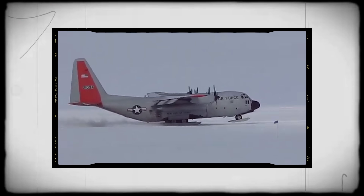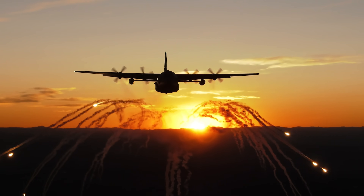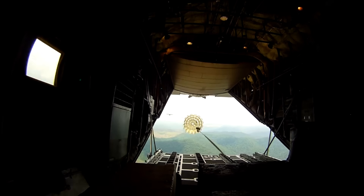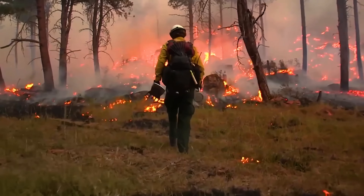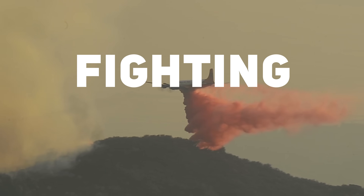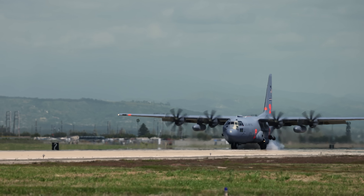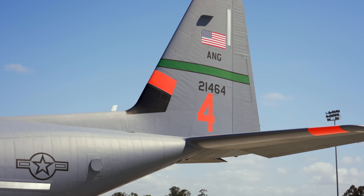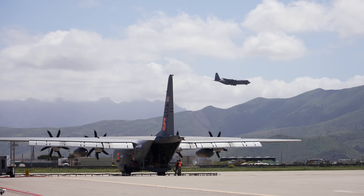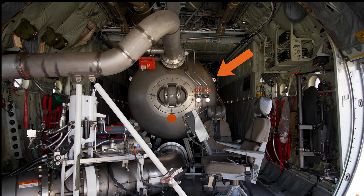The C-130 is an incredibly versatile platform and one of the most modified aircraft in history. Its ability to fly low, carry a heavy payload, and operate in pretty much any environment makes it the ideal platform for a lot of things, including fighting fires. When I first heard about this mission, I assumed they used C-130s built specifically to fight fires. What I came to find out is that any C-130 can technically perform the firefighting mission, as long as they have this special device installed.